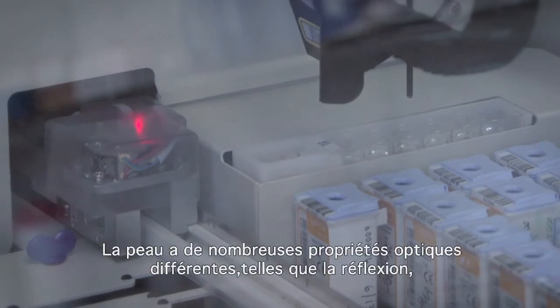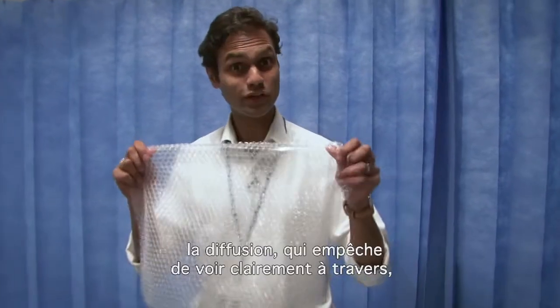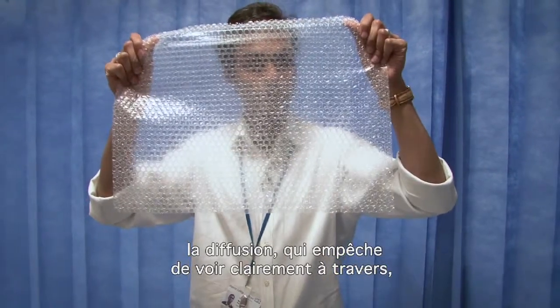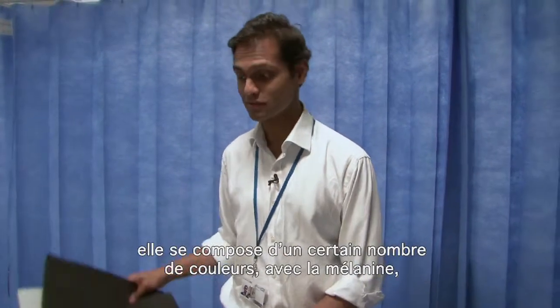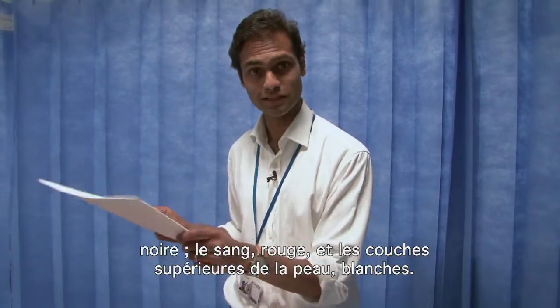The skin has many different optical properties such as reflection and scattering, which stops you seeing clearly through it. And it consists of a number of colours such as melanin — black, blood — red, and the top layers of the skin — white.